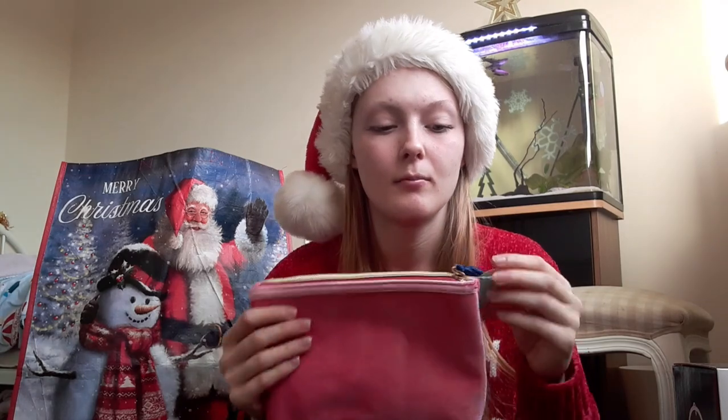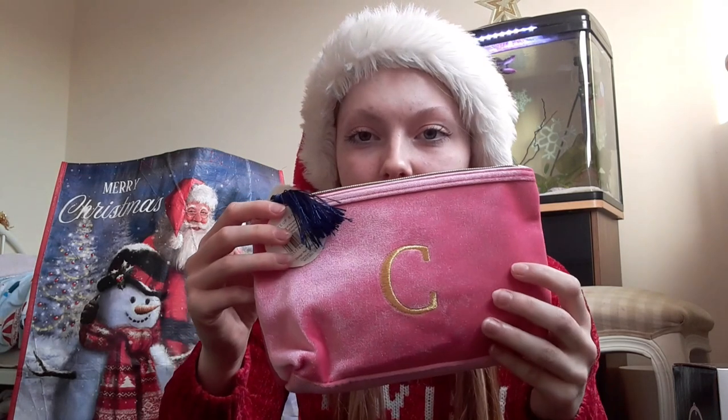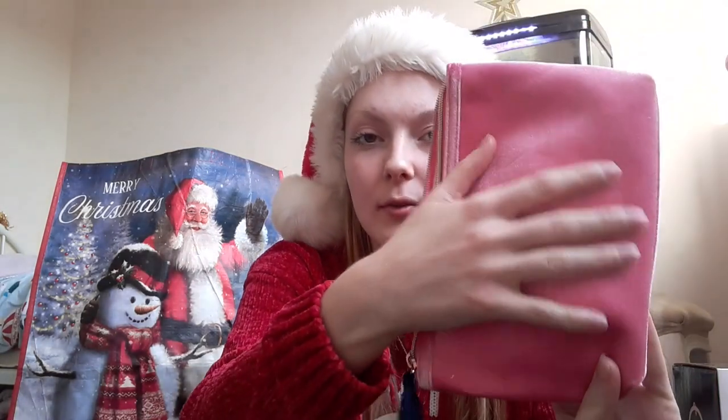I also have this really cute makeup bag. It has a 'C' on it, which is super cute, and this nice blue-colored castle design. I love it — it's really spacious inside so I'll definitely be using that, and it has this cool material.